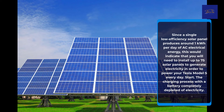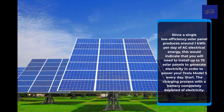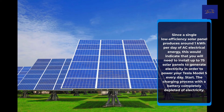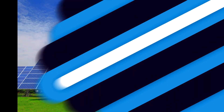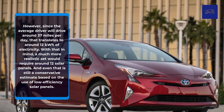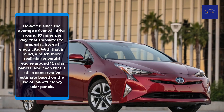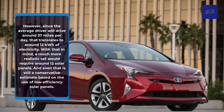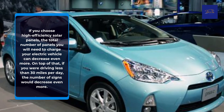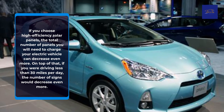Since a single low-efficiency solar panel produces around 1 kWh per day of AC electrical energy, this would indicate that you will need to install up to 75 solar panels to generate enough electricity to power your Tesla Model S every day, starting the charging process with the battery completely depleted. However, since the average driver will drive around 37 miles per day, that translates to around 12 kWh of electricity. With that in mind, a much more realistic estimate would require around 12 solar panels. And even that is still a conservative estimate based on the use of low-efficiency solar panels. If you choose high-efficiency solar panels, the total number of panels needed can decrease even more. And if you were driving less than 30 miles per day, the number would decrease even further.